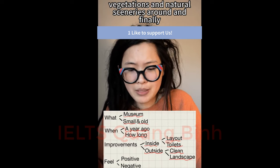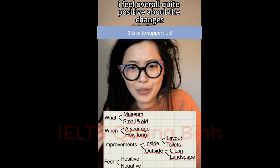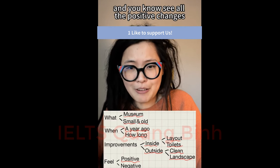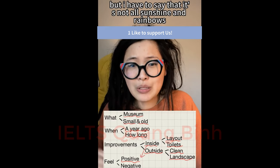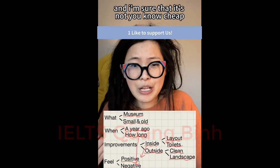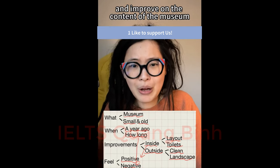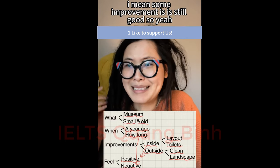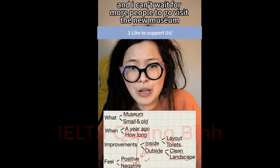Overall, I feel quite positive about the changes. I'm really happy that we can now visit the museum and see all the positive changes, and we don't have to suffer in the toilets anymore. That said, it's not all sunshine and rainbows — the renovation took a very long time and I'm sure it wasn't cheap. Maybe it would have been better to invest that money in improving the content of the museum rather than just the look. But some improvement is still good, and I can't wait for more people to visit the new museum.